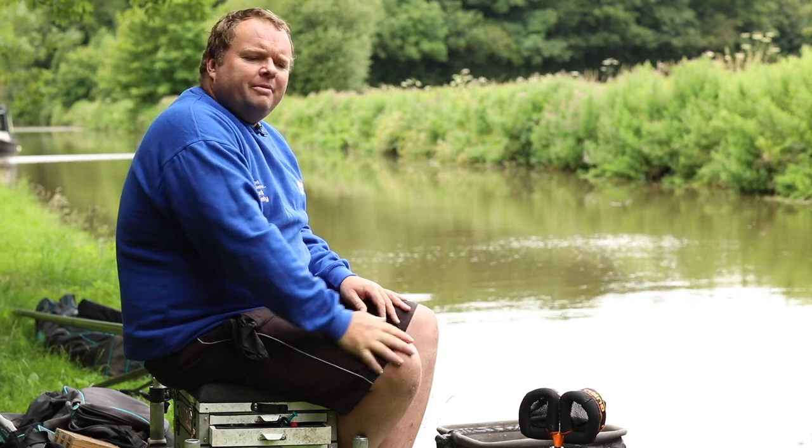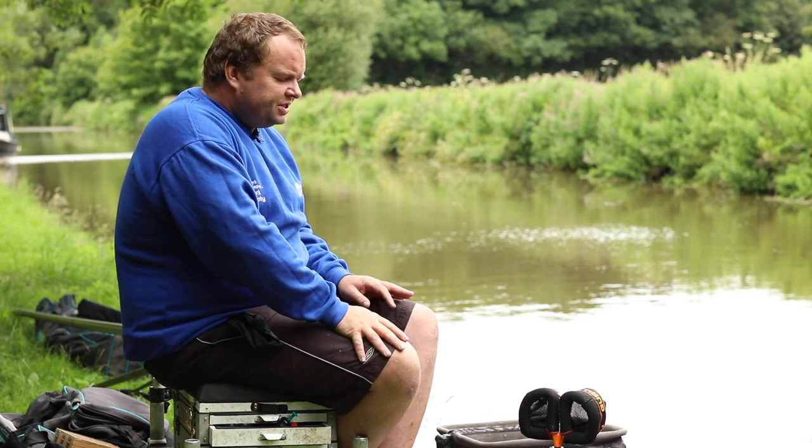I've got all my stuff set up around me. Obviously you won't need anything like the amount of stuff I brought with me today, but I've just brought it to demonstrate how you'd normally set your stuff up on a typical canal session.